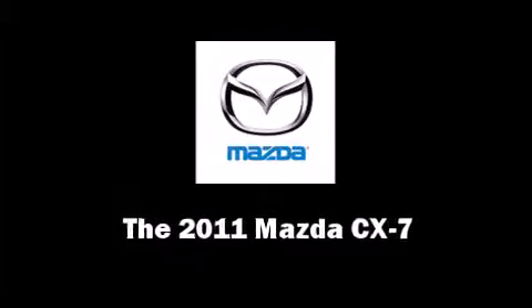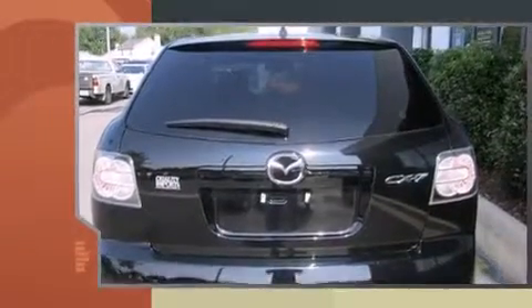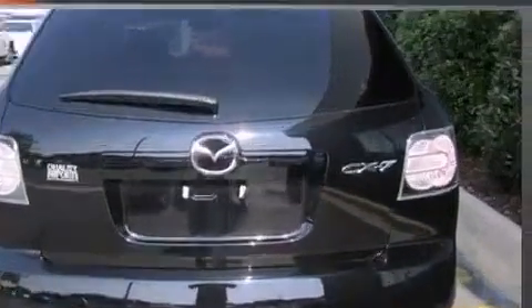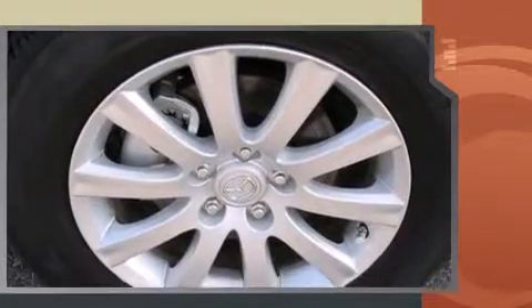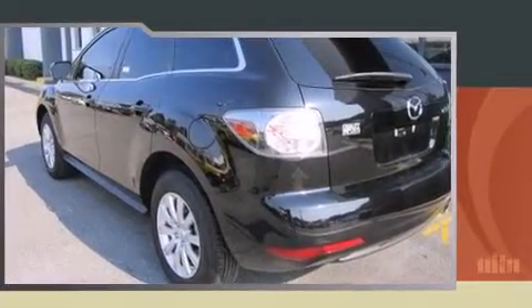Here's a great deal on a 2011 Mazda CX-7 with fewer than 3,000 miles on the odometer. This four-door sport utility vehicle prioritizes comfort, safety, and convenience. It features a front-wheel drive platform, an automatic transmission, and a 2.5 liter four-cylinder engine.